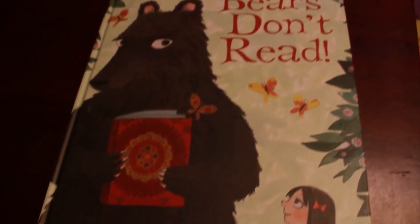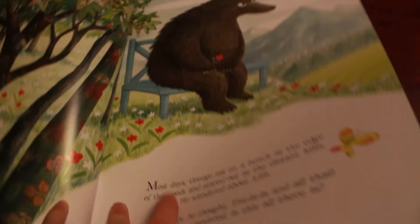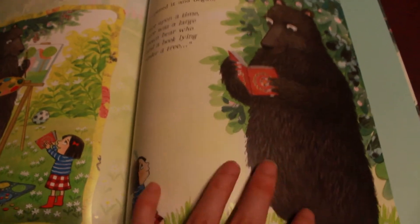Bears Don't Read is a really fun story about a bear who wants to read, but all of his bear family tells him that bears don't read. He is determined and goes into town, where he meets a little girl named Clementine who teaches him how to read. It's a good book about determination and also about not judging a bear just because he's a bear — he could have good intentions and just wants to learn how to read.